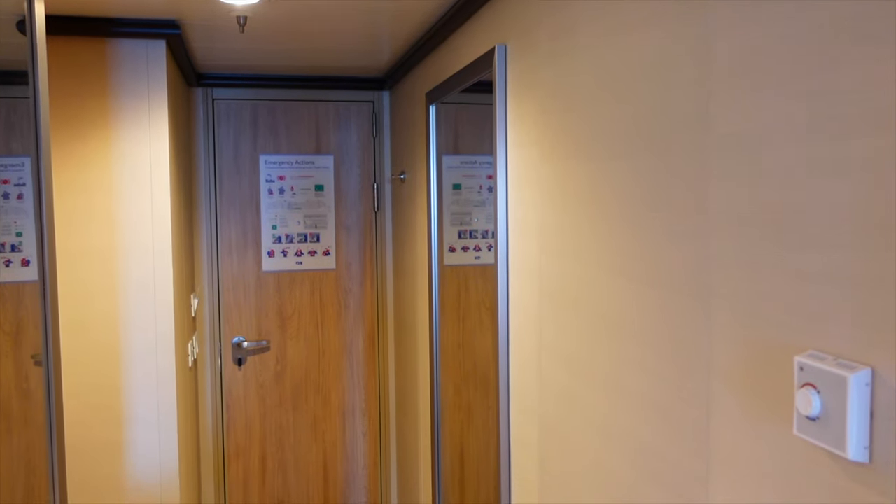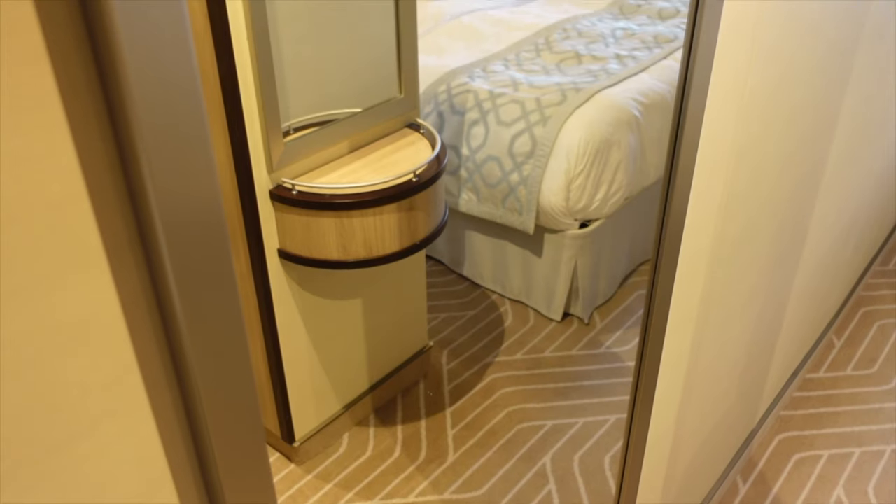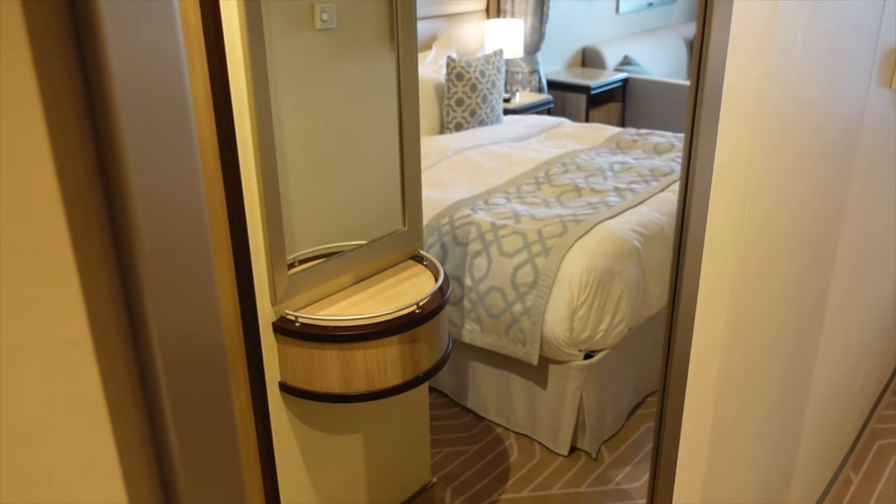Opposite the walk-in wardrobe area, you have a full length mirror fixed to the bulkhead, and with this other mirror between the bedroom and the wardrobe, you can always give your back end a check before heading out to dinner.